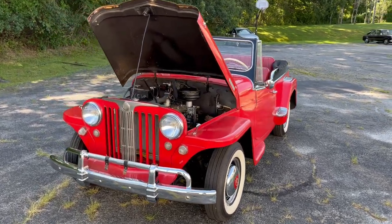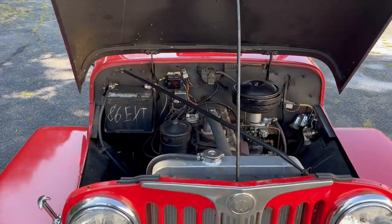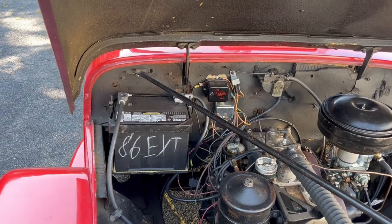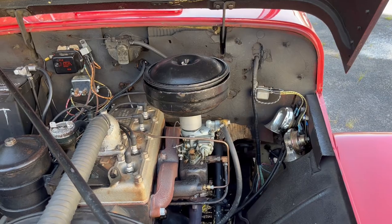This is the 1948 Jeepster currently on Bring-A-Trailer. As you can see, it's got a 12-volt conversion, recent battery at 421, new wiring harness, and a recent carburetor.